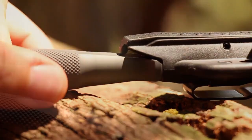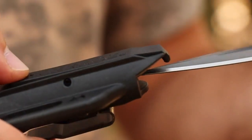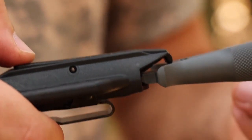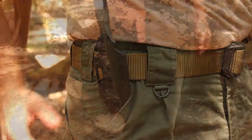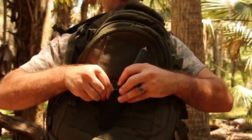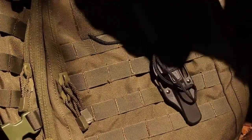Ready to tackle everyday tasks, outdoor adventures, or serve as a dependable self-defense tool, the Schrade SCHF-21 boot knife is your trusted companion, ready to perform with precision and unwavering reliability. Elevate your everyday carry with this compact and powerful tool, where strength meets precision and ruggedness.